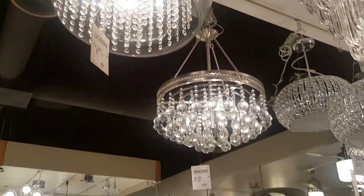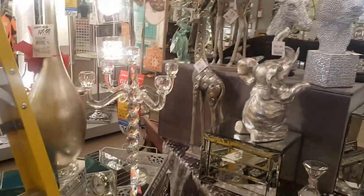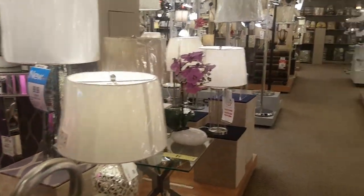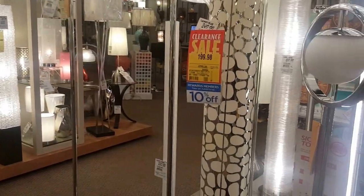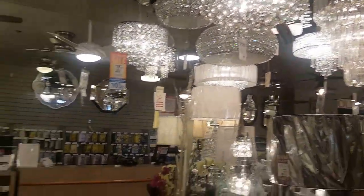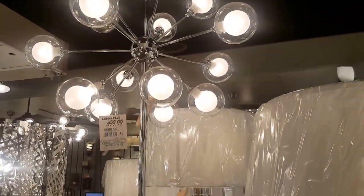Don't get overwhelmed when you come to places like this. All you have to do is know your style. If you know your style is modern or traditional, you look in certain areas. This section is very traditional — all these chandelier-looking fixtures. Then this is a modern piece called a Sputnik; it's a floor lamp. And this is somewhere in between — that's transitional.